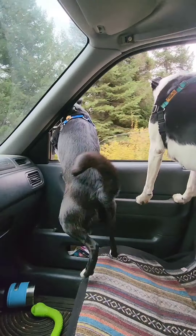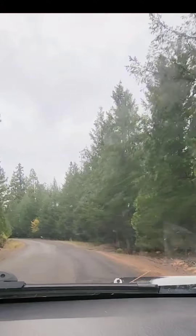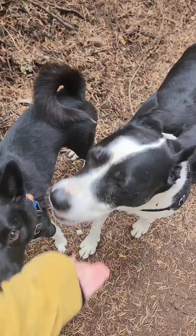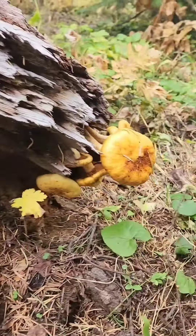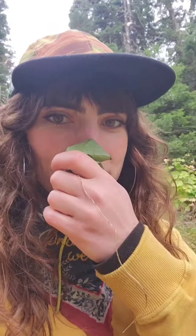Today I took the girls up to Grizzly Peak to try our luck at finding lion's mane mushroom. We started out on our hike and gave them some treats, of course, and we started finding all these random weird mushrooms all over the place and wild ginger.